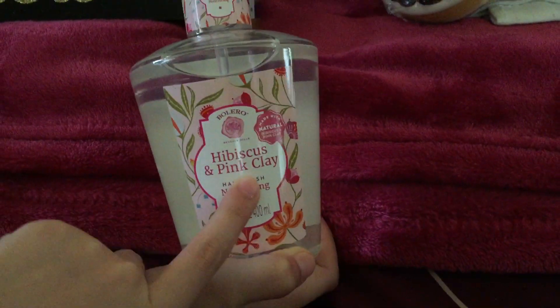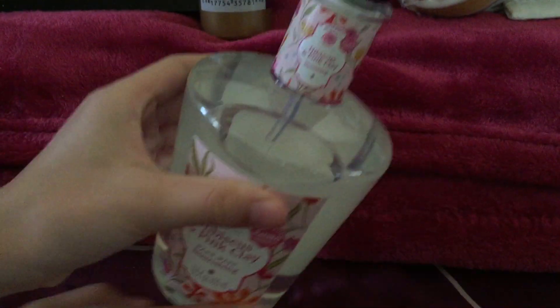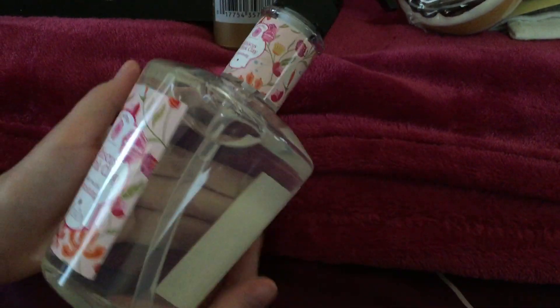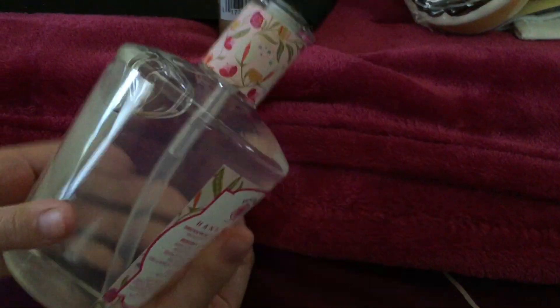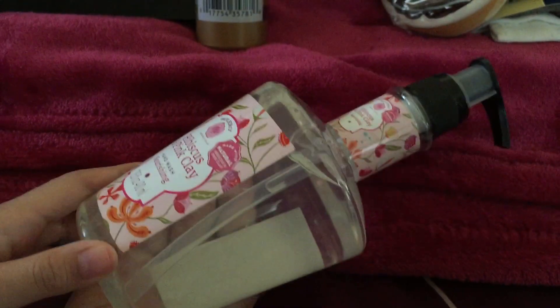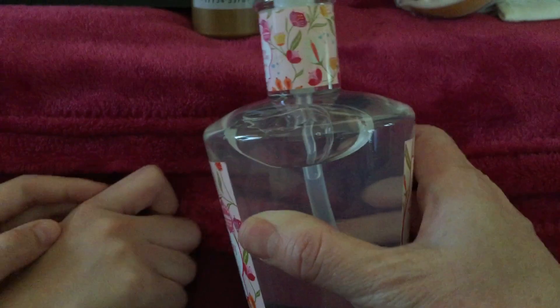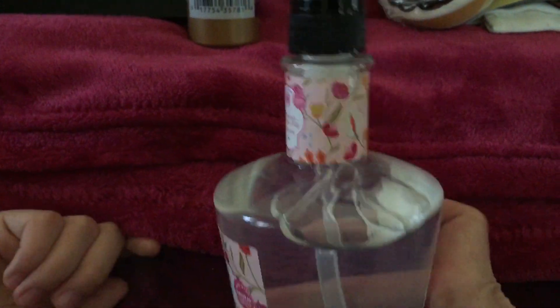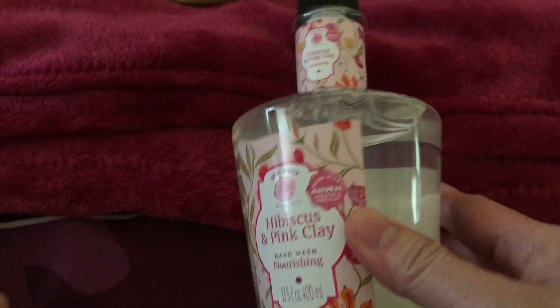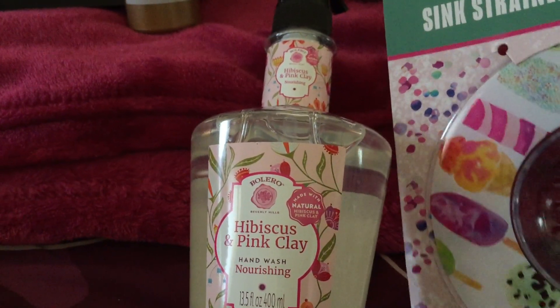Another thing is this — it's like a hand soap. This is a hibiscus and pink clay hand soap. This is really a nice hand soap. And this is better because it's just only a dollar compared to buying it at Bath and Body Works, which is more expensive. So I prefer to just buy this one. It smells okay.